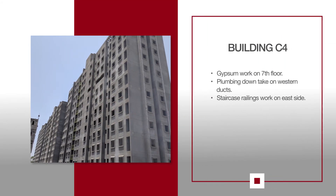For C4, gypsum work is being carried out on the 7th floor. Plumbing downtake is ongoing in the ducts of the west side, while staircase railing work is ongoing on the east side.